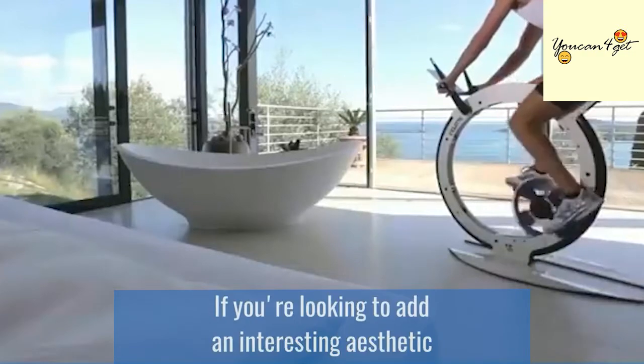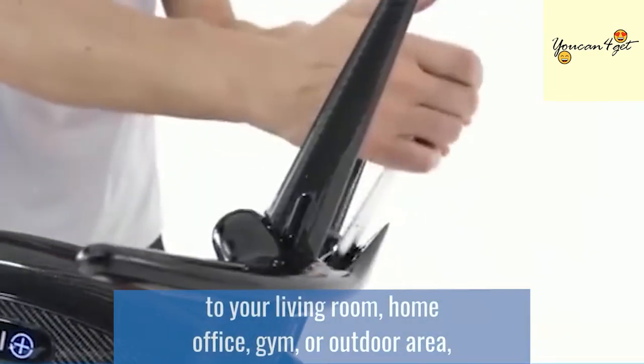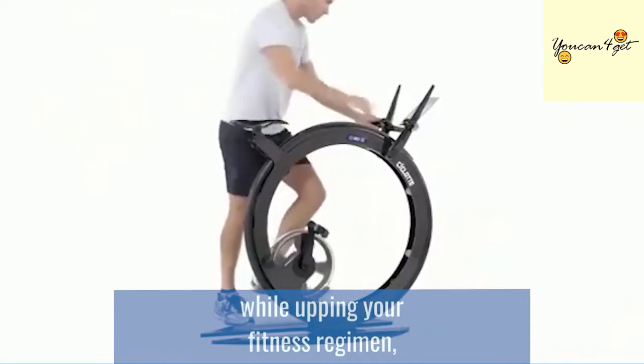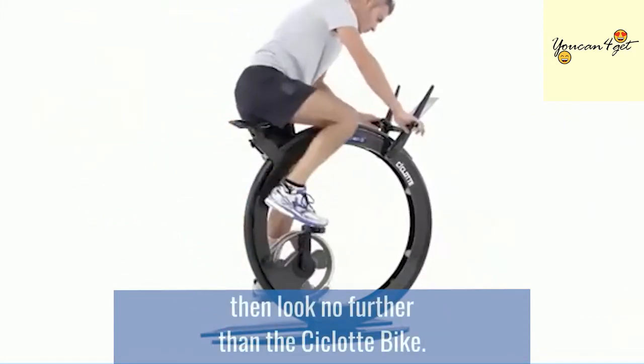If you're looking to add an interesting aesthetic to your living room, home office, gym, or outdoor area while upping your fitness regimen, then look no further than the Ciclot bike.